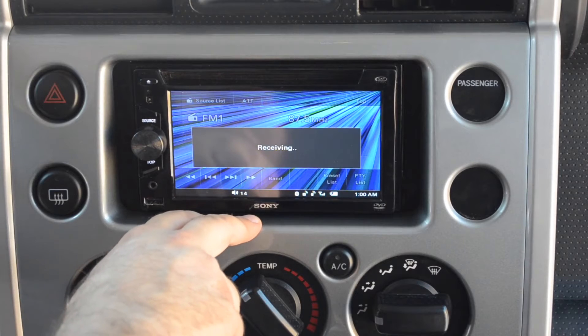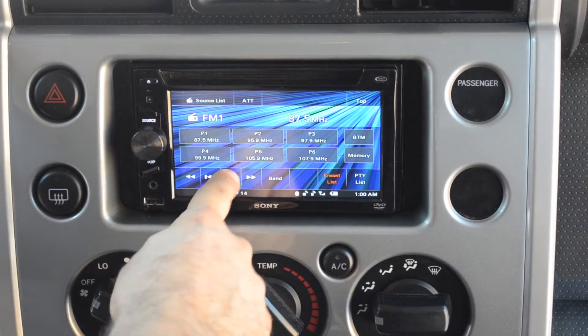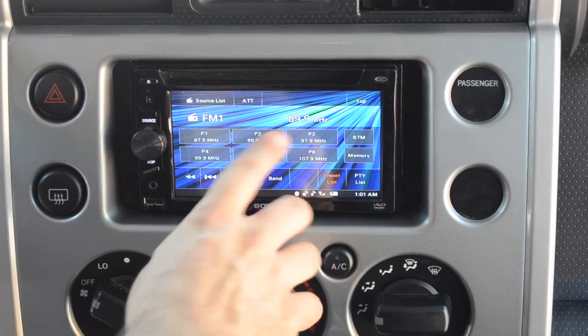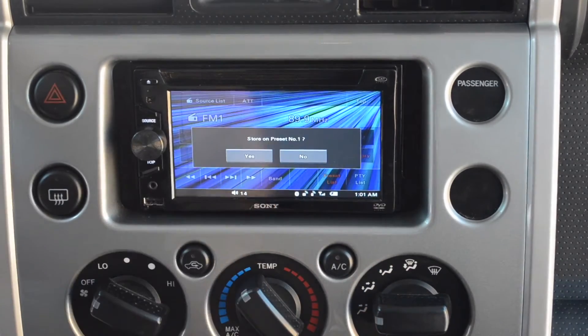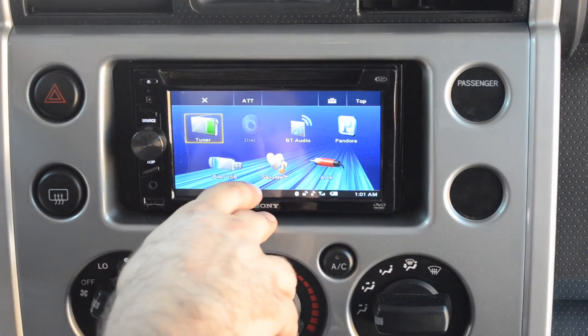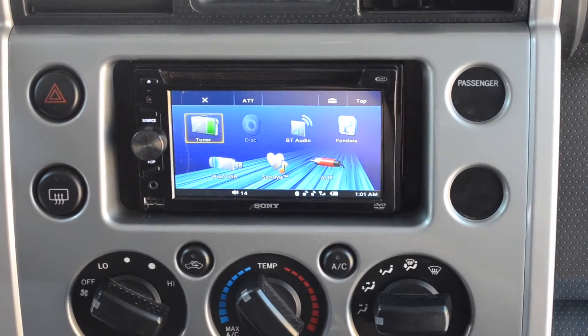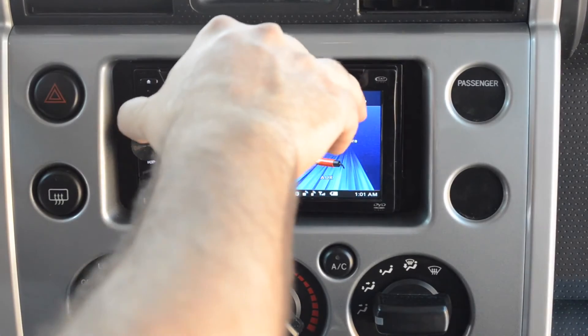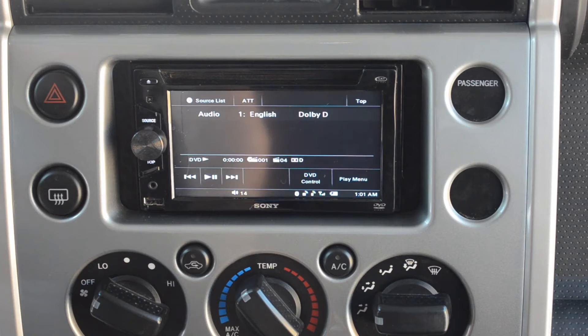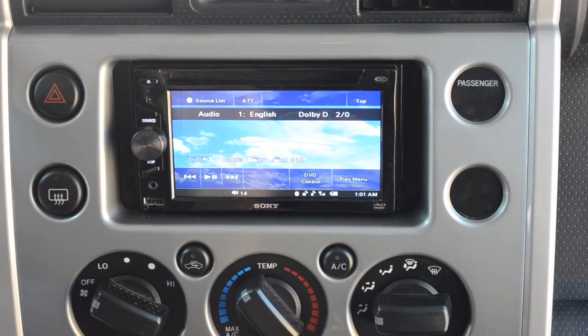It gives you all the source options. Let's try the tuner first — this icon will search for the next station. If you want to store that station in memory, press memory on the screen in the position where you want to store the station. Inserting a disc will automatically switch to the DVD/CD menu. It took only 11 seconds to read the disc and start playing — not 3 minutes like the Dual DVD stereo.